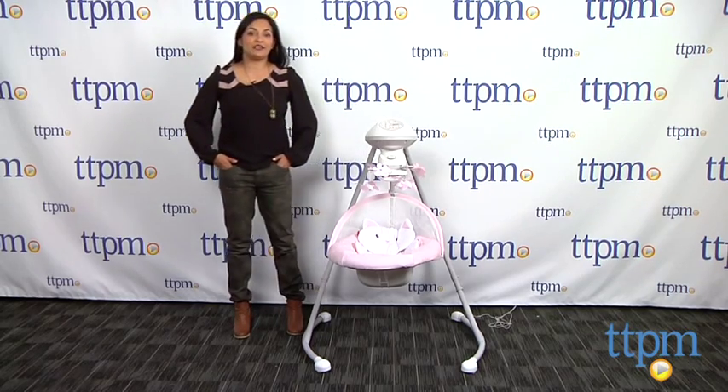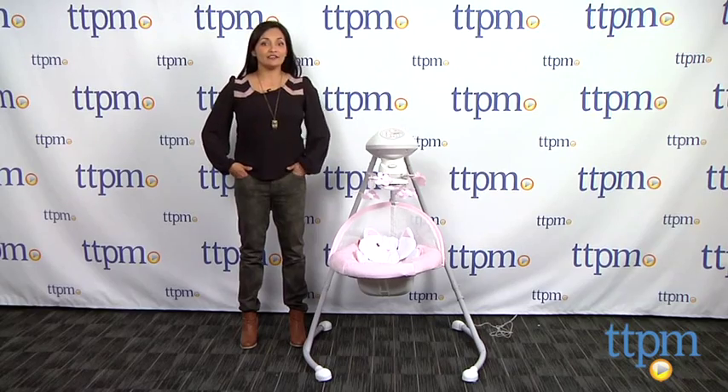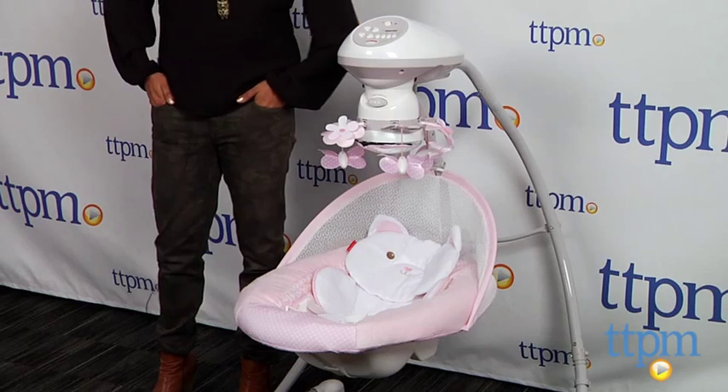Hey everyone, this is Maria with TTPM. Sleep is hard to come by when you are a parent of a newborn. The My Little Snugga Kitty Cradle and Swing is here to help.